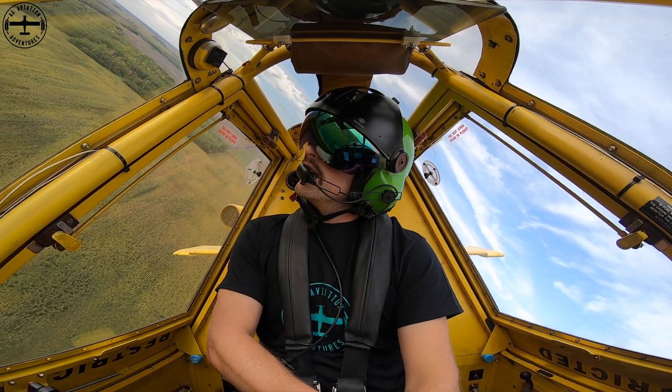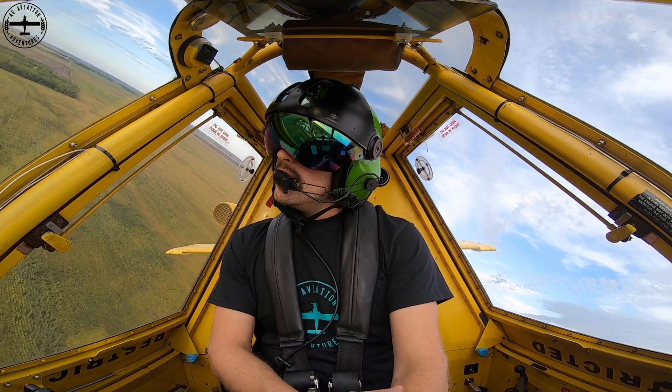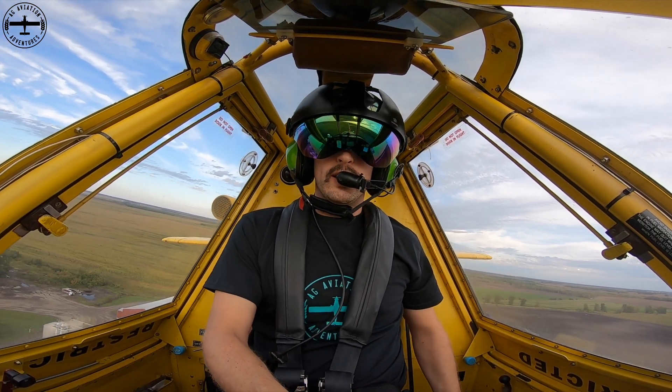Hi, I'm Tyson, and thanks for joining me over here at Ag Aviation Adventures. Today we are talking GMOs, or Genetically Modified Organisms.